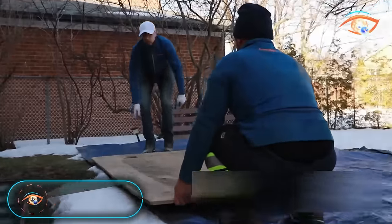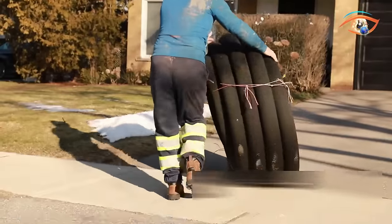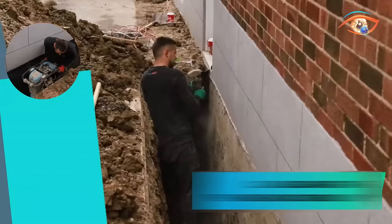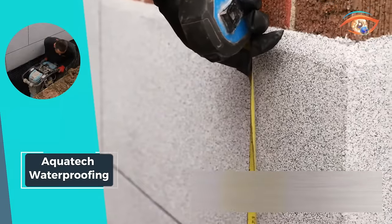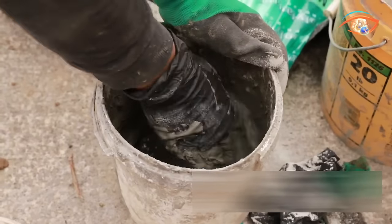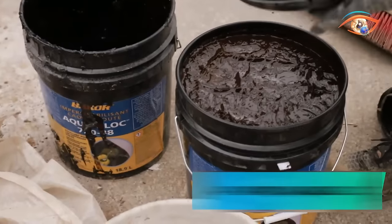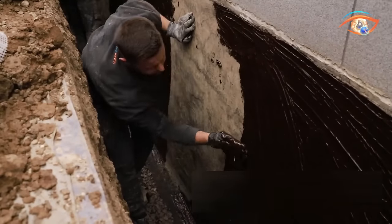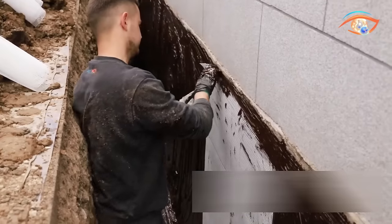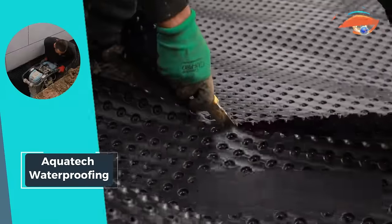AquaTech Waterproofing. AquaTech Waterproofing introduces a game-changing solution with its hydro-resist technology, forming an impenetrable and resilient barrier film over porous surfaces. This breakthrough not only bridges cracks but also effectively prevents water seepage and fungal attacks. Ideal for specialized waterproofing needs such as roofs, balconies, RC gutters, and planter boxes, AquaTech Waterproofing ensures the longevity of structures in diverse environments.